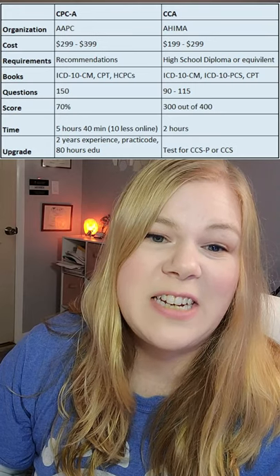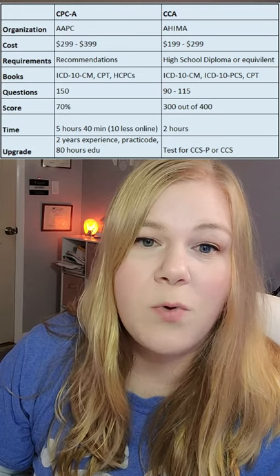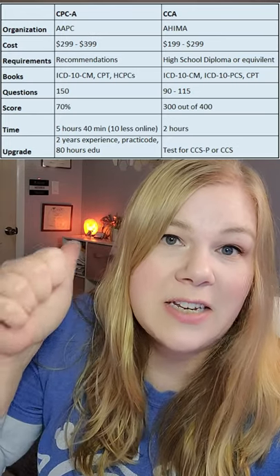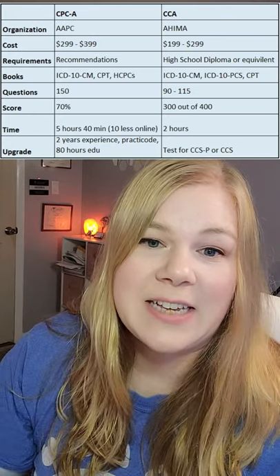Questions are 90 to 115. You have to score 300 out of 400 points. The exam is two hours long. And to upgrade, you need to either test for the CCSP or the CCS.